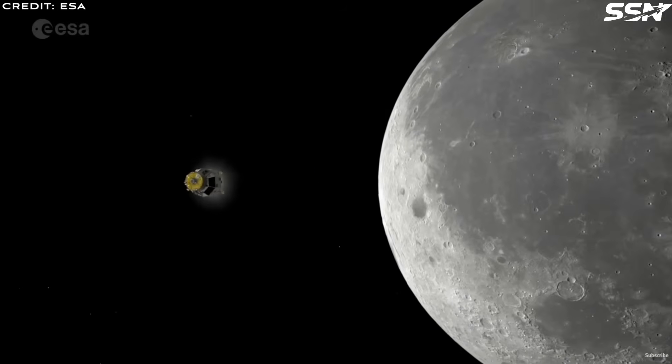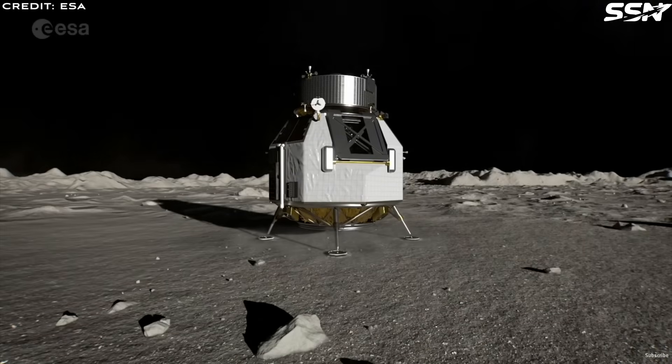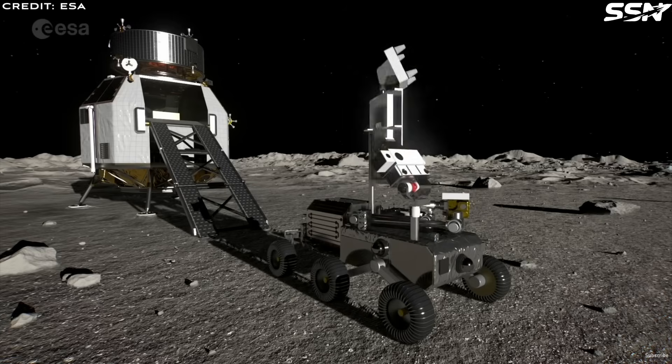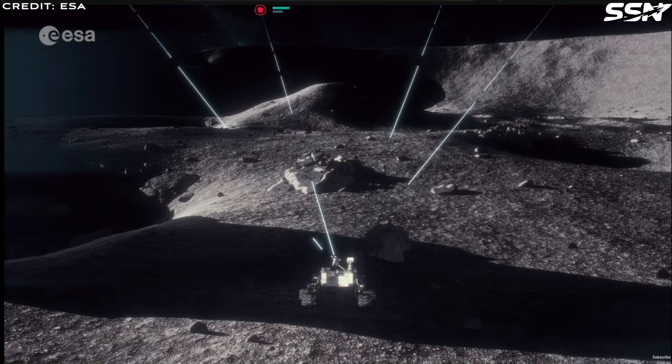While building roads may not be the most exciting task to perform on the moon, it's a vital one. It's not just roads though. Before a habitat can be positioned, a launch and landing pad constructed, harvesting equipment placed, the ground must be prepared first.